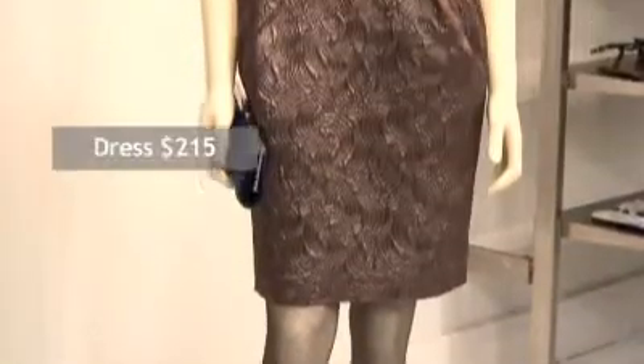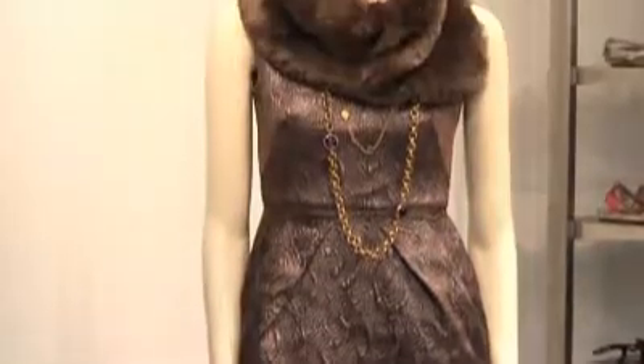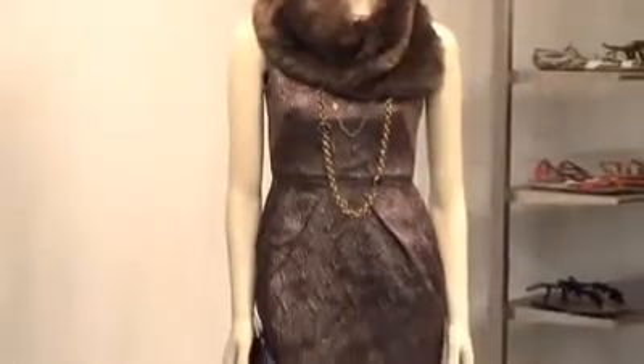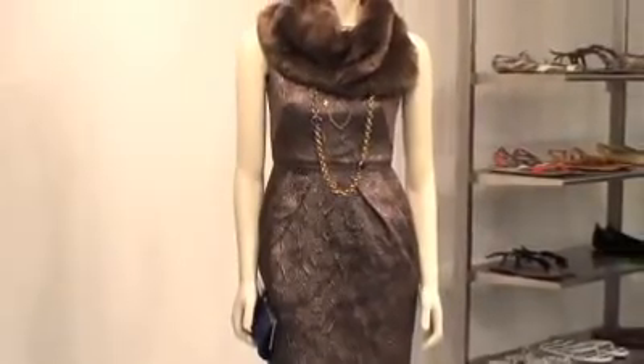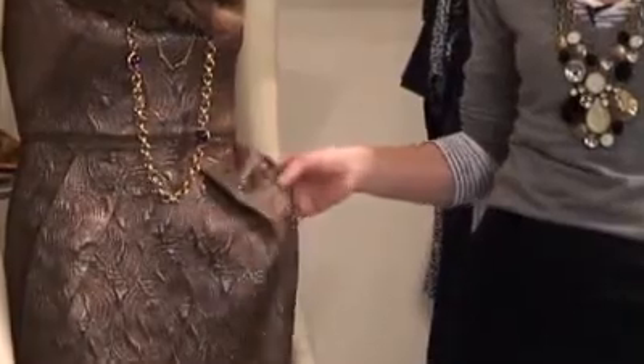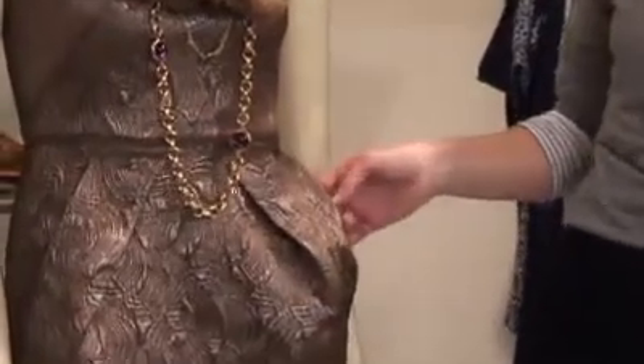Our final look from Banana Republic is really, really special — a brocade dress, perfect for New Year's. Especially when you layer it up with this faux fur collar. It's more of an investment piece, but this will stay in your closet forever. It has these little side pockets, so it can be a little more casual. You can wear it to the office and then go straight to your holiday party.